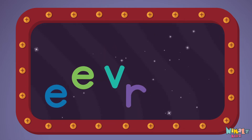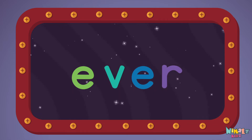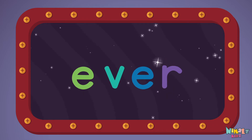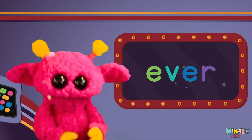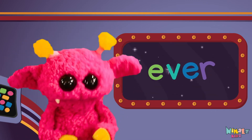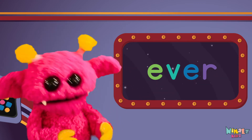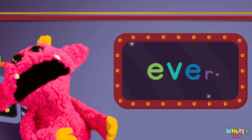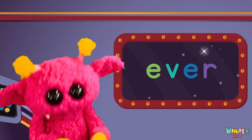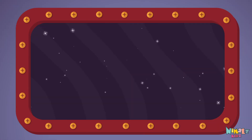E-V-E-R. Sight words are what I need to learn how to write and read. Sight words make me smart when I know them all by heart. We just learned the sight word ever!